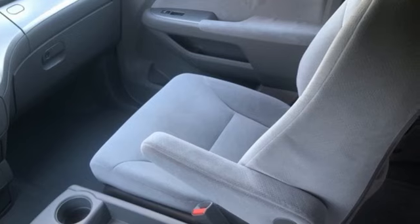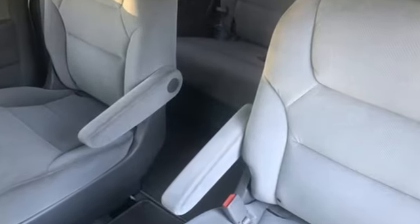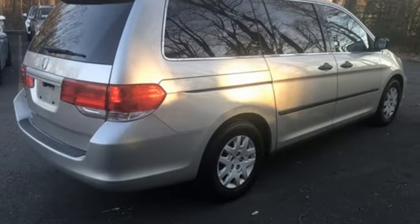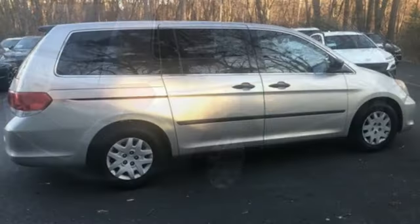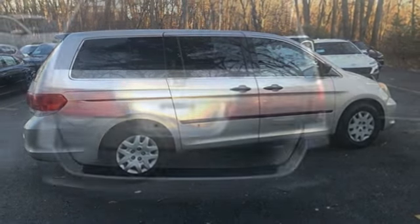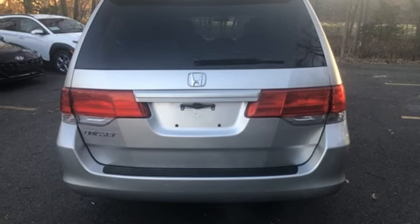It comes nicely equipped with features you'll love: Magic Seat 3rd Row Seat, Manual Tilting Steering Column, AM-FM Stereo Radio, Auxiliary Audio Input, Power Windows, Manual Telescoping Steering Column, Automatic Transmission, Rear Lip Spoiler, and V6 Engine.